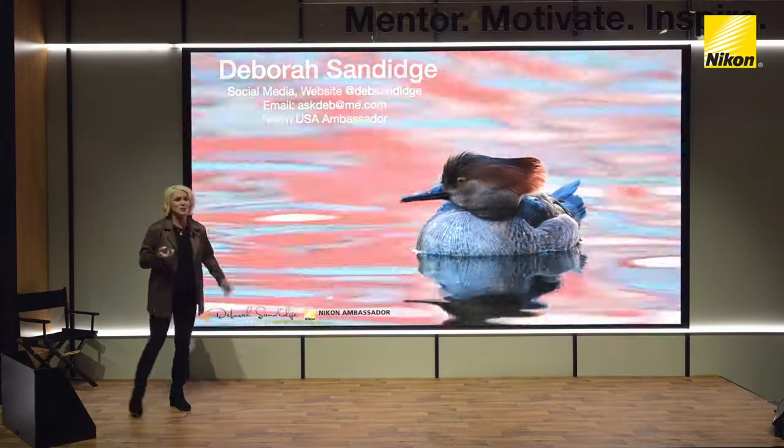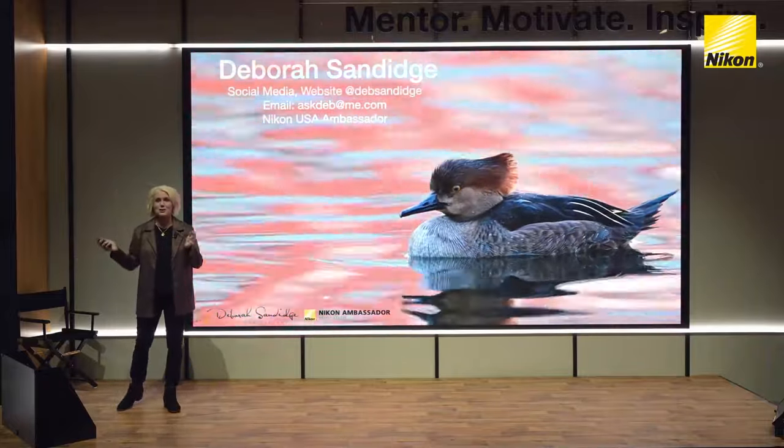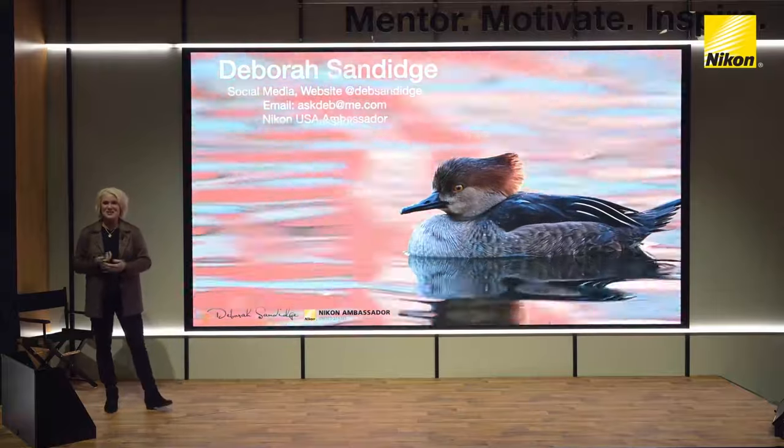Thank you very much for coming out to Imaging USA and coming to Nikon. If you have any questions, feel free to ask. Thanks for having me.